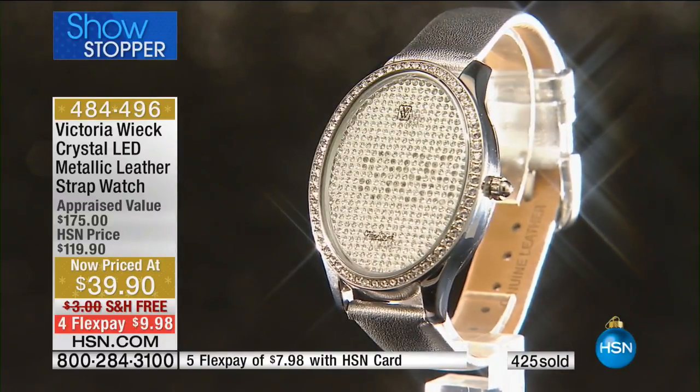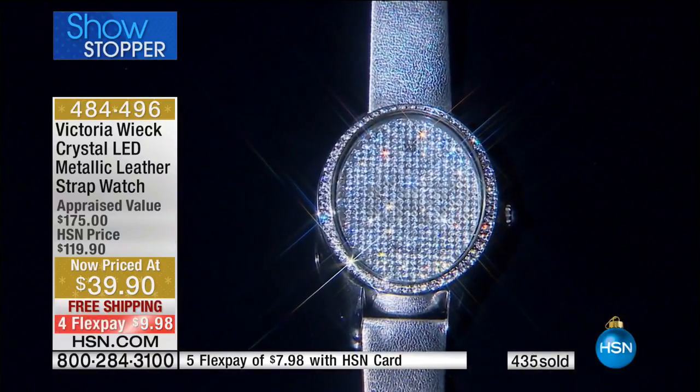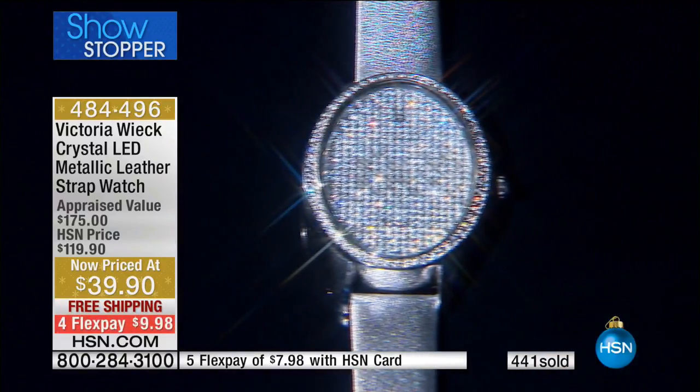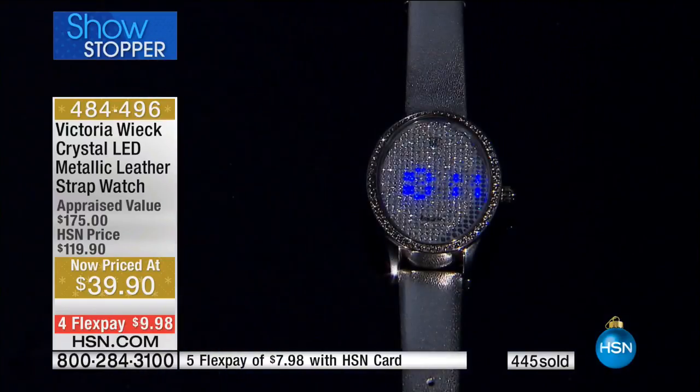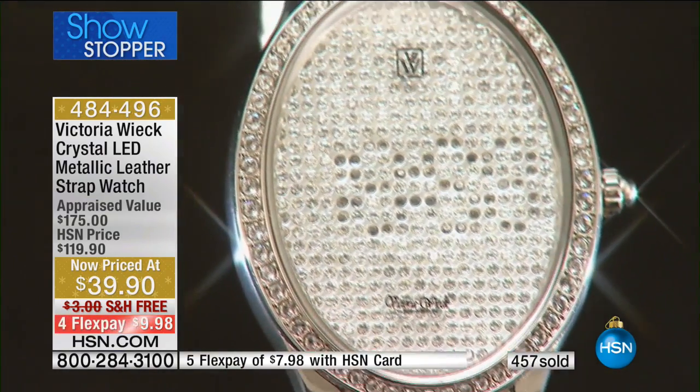What can you buy for $39? Maybe a really inexpensive tank top — not even a really nice pair of jeans. Even if you found a cheap little watch for $25, it is not anything like this.